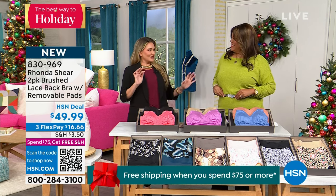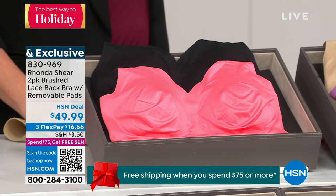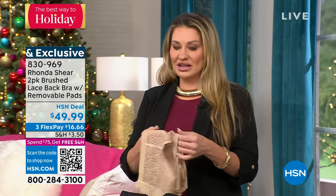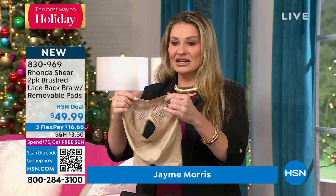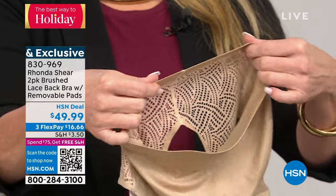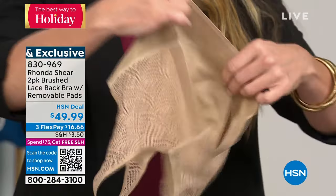I look forward to my time with Debbie every time I get to be with you. And this is a good one — let me just tell you, this has been a year in the making because of all the technology in the back of this. It's so intricate. This is our bonded edge technology. You're going to get this nice bonded edge. Rhonda's known for her seamless — she started that 20 years ago, but this is bonded edge.